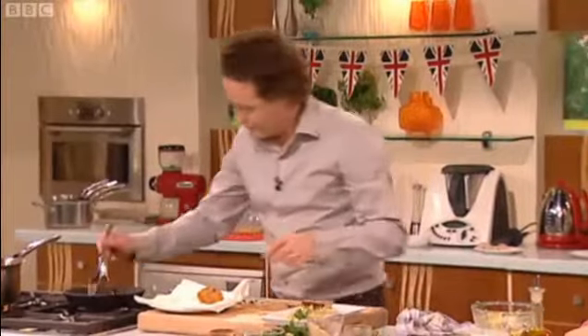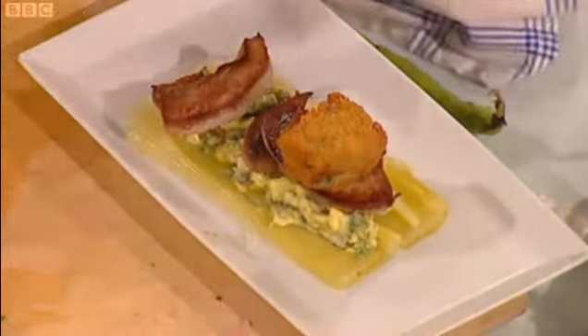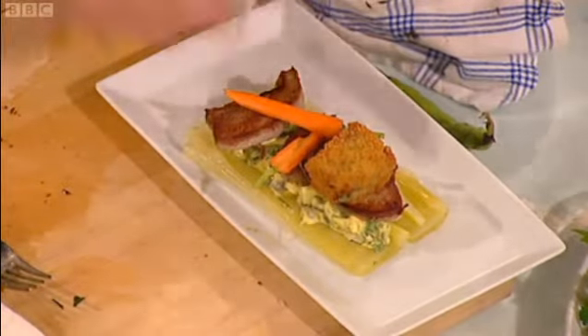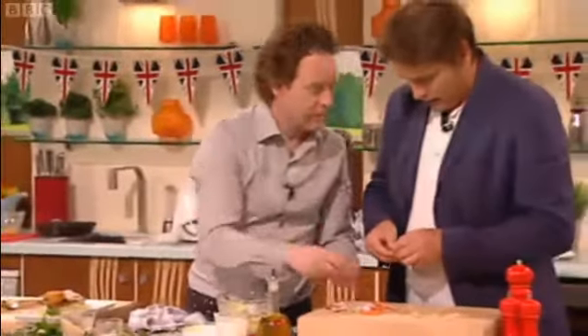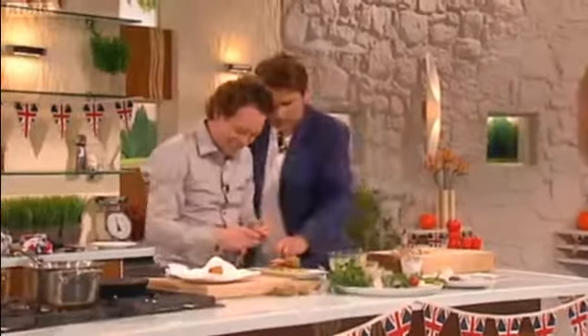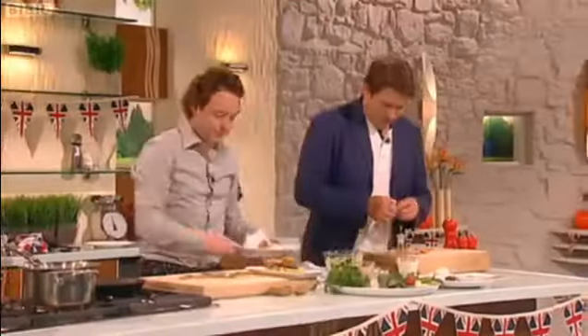We've got a crispy lamb's tongue, a nice wee fritter, and then we can put some of the nice raw vegetables on — they're lovely and fresh. Pure broad beans. So there we've got our confit leek with sauce gribiche, crispy lamb's tongue, sweetbread fritter and some nice raw vegetables. Looks lovely — we got there in the end.